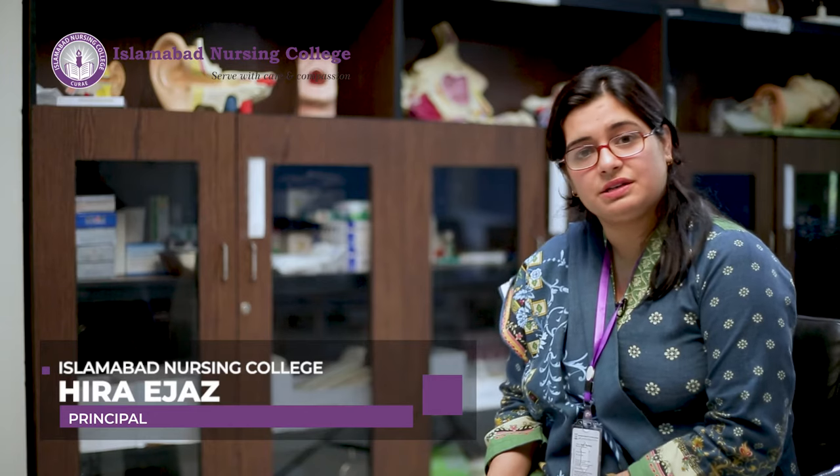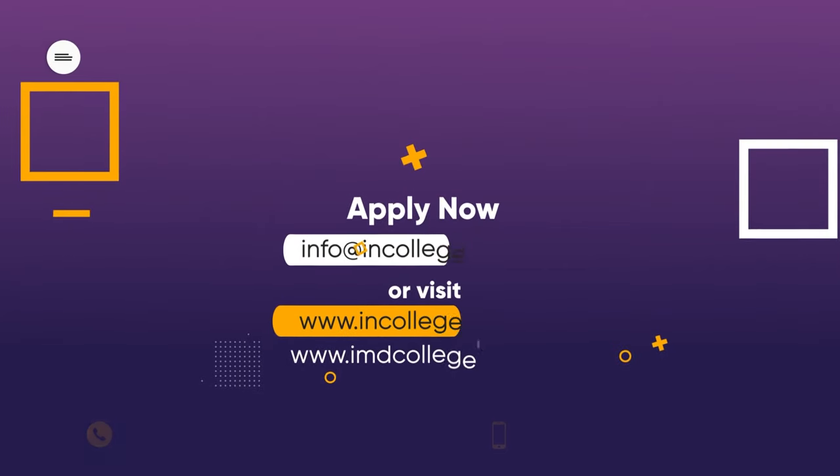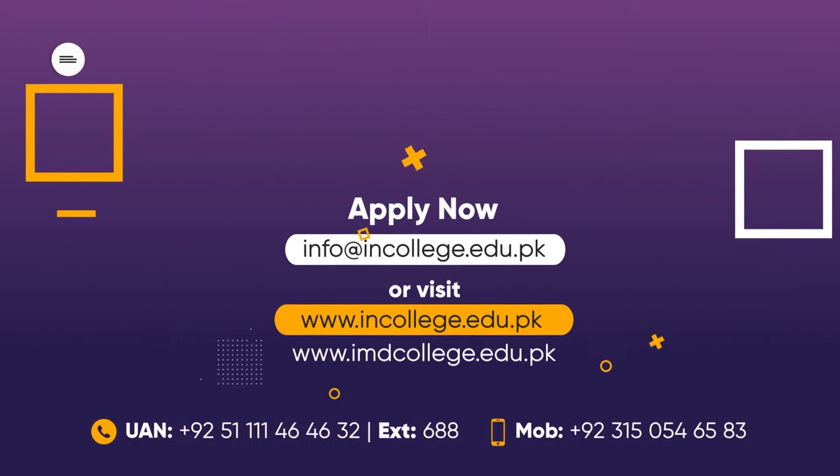I warmly welcome all students who want to get admission in a nursing program and pursue nursing as their career. I hope this information will be very helpful for you. For more information, you may visit the website of Islamabad Nursing College. Thank you.